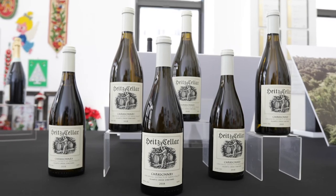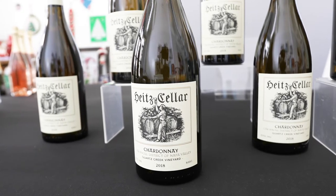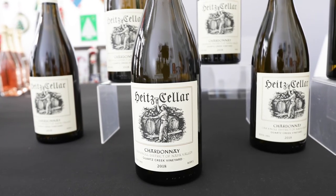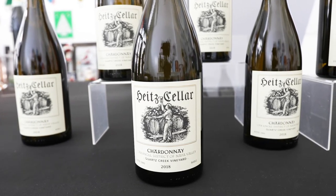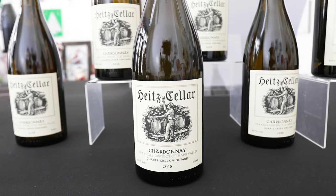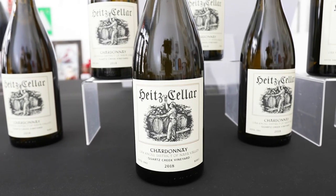Iconic Napa Valley winery Heitz Cellar has helped shape the story of California winemaking with the first vineyard-designated Cabernet Sauvignon, Martha's Vineyard. Quartz Creek is the only white wine in Heitz Cellar's portfolio and represents the estate's top expression of Chardonnay.